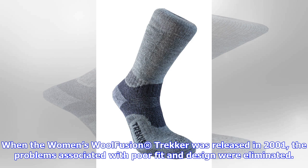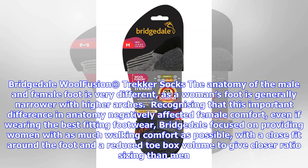Bridgetale focused on providing women with as much walking comfort as possible, with a close fit around the foot and a reduced toe box volume to give closer ratio sizing than men. Following nearly two years of rigorous product development and independent field testing, the Bridgetale Women's Wool Fusion Trekker Sock was born.